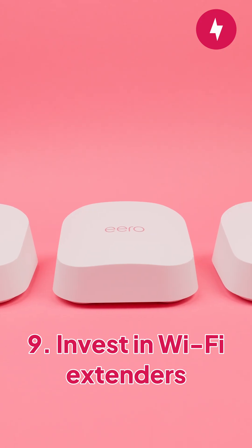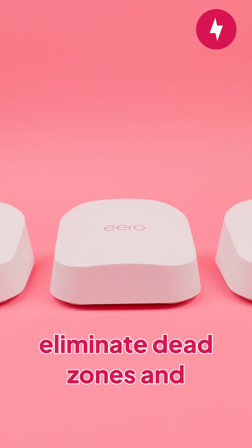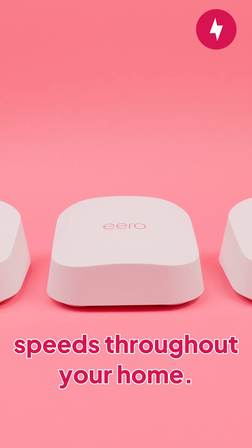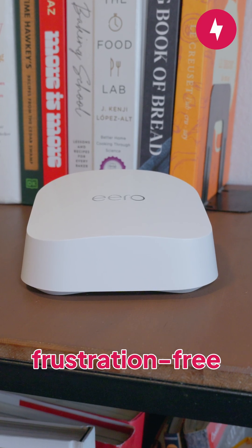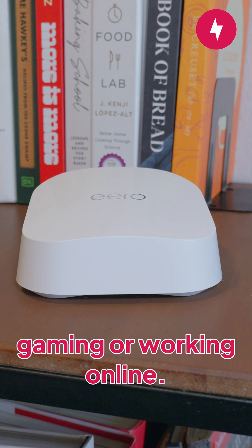Ninth, invest in Wi-Fi extenders or a mesh network system to eliminate dead zones and maintain strong, reliable speeds throughout your home. Using these steps together brings you closer to a fast, frustration-free Wi-Fi experience — whether you're streaming, gaming, or working online.